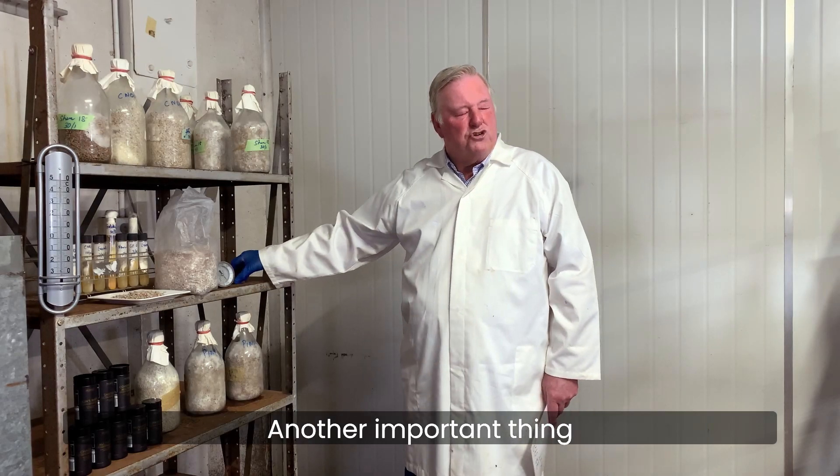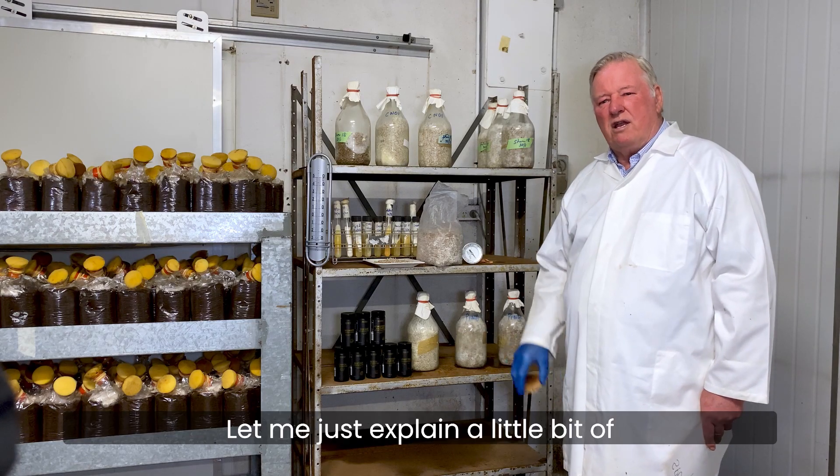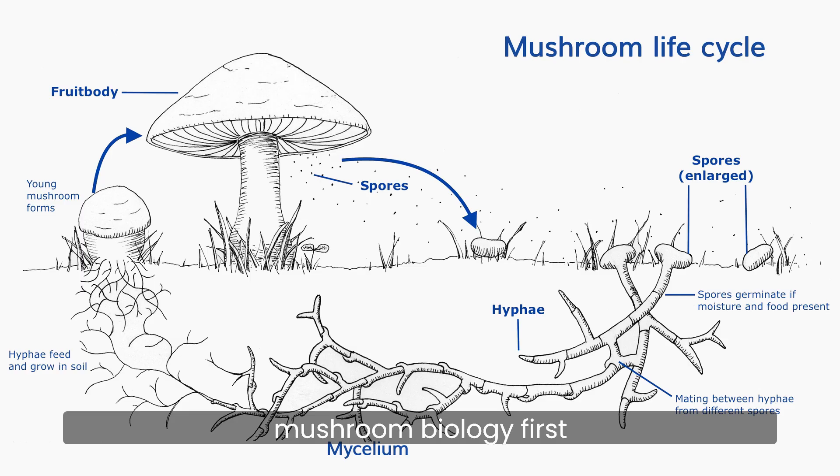Another important thing you should know about medicinal mushrooms is what part of the mushroom is used to produce the powders. So let me just explain a little bit of mushroom biology first.